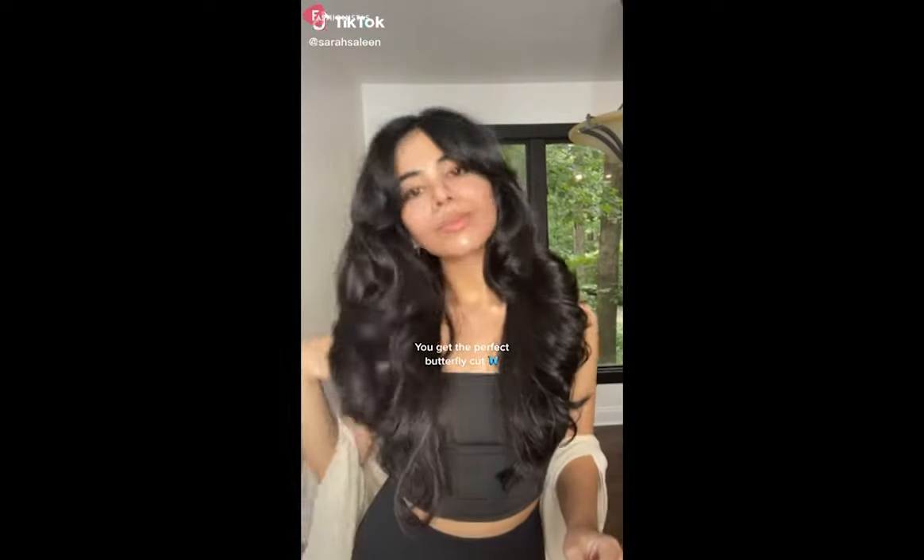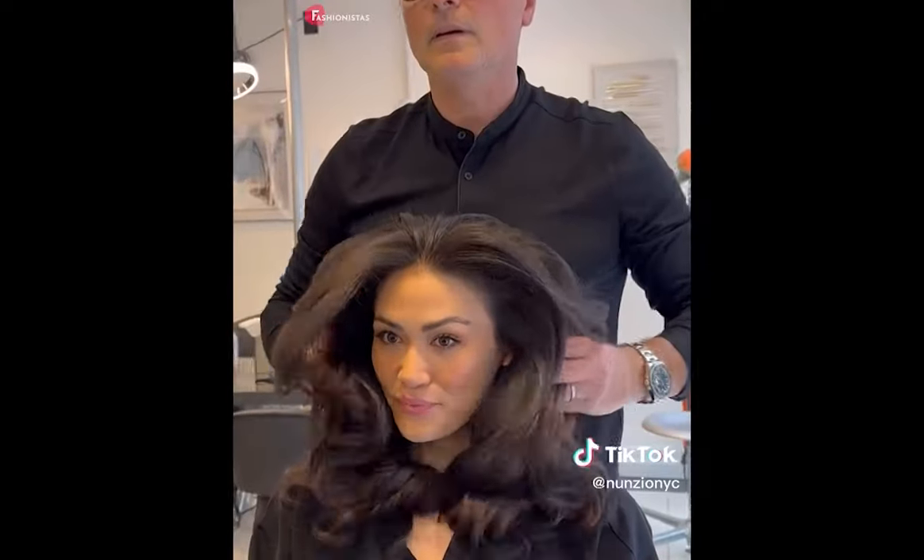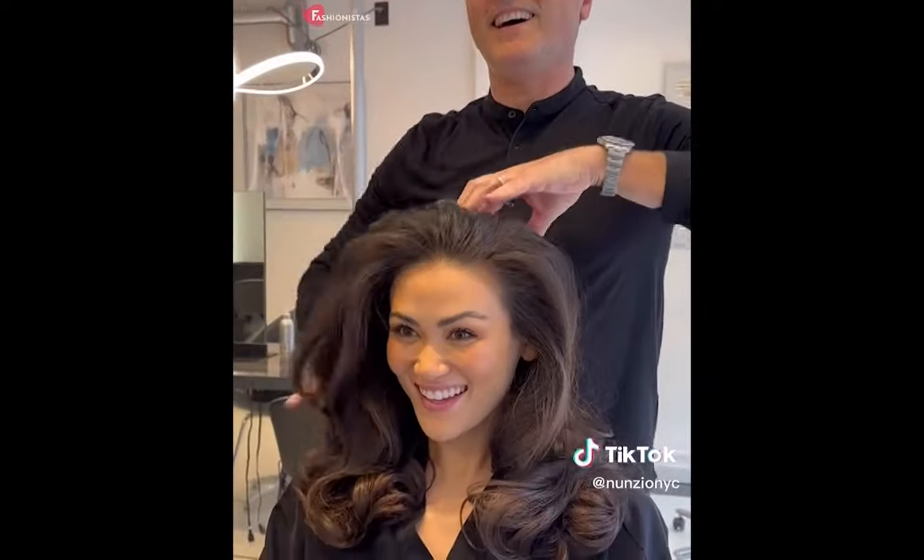Hi, and welcome to Fashionistas, the ultimate destination for hairstyle inspiration. Featured in hundreds of TikTok videos and on Instagram feeds, the Farrah Fawcett-inspired cut, known as the Butterfly Cut, has taken the fashion and beauty world by storm.